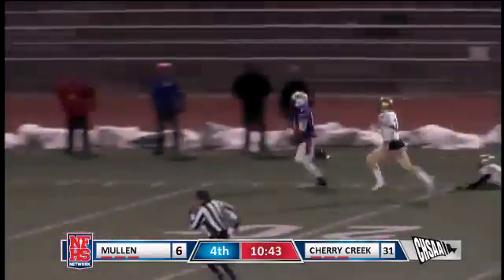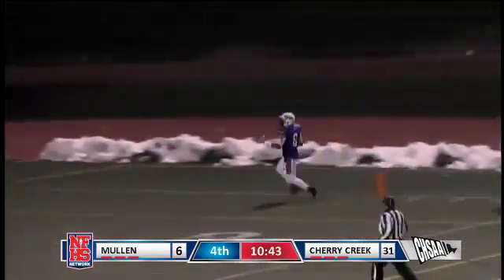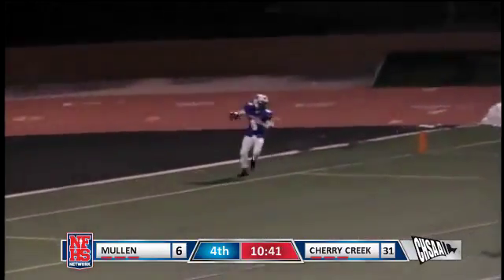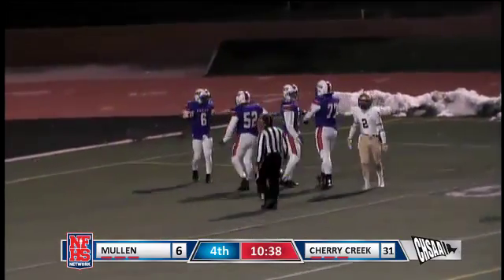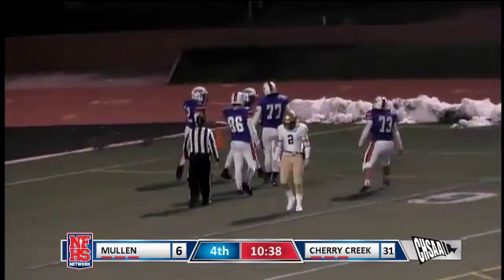Across the 50, across the 30, and he's going to score. Touchdown Cherry Creek! A 70-yard run and they are on top by 31 again.